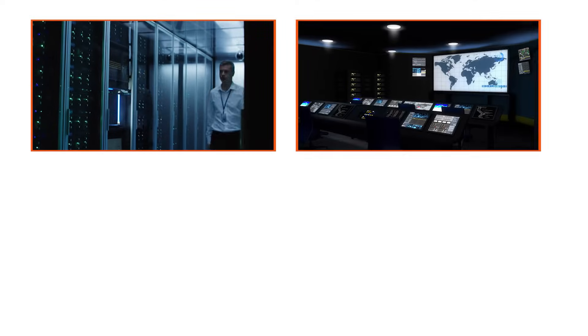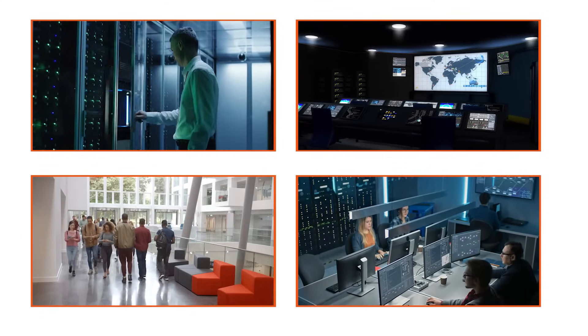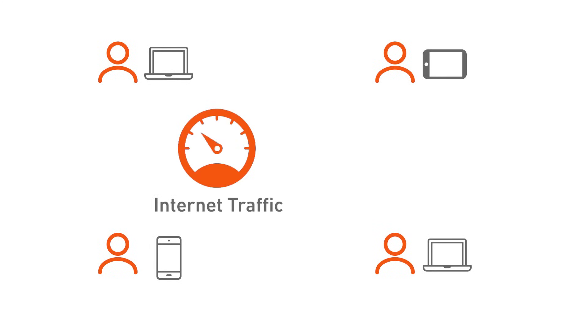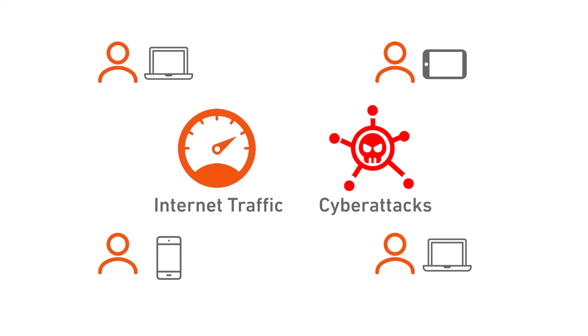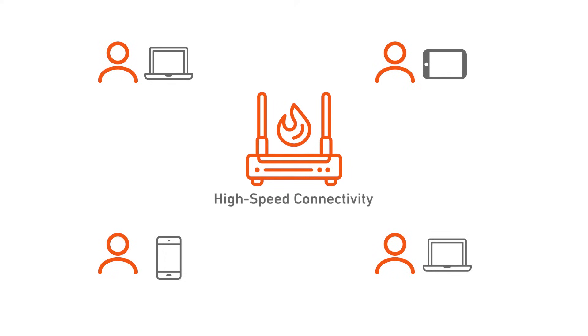Large enterprises, government agencies, universities, and managed service providers demand superior security for their networks and data centers. And with the rise of the mobile workforce, increases in internet traffic, and the rapid evolution of cyber attacks, the need for firewalls with high-speed connectivity and advanced threat protection is more critical than ever.